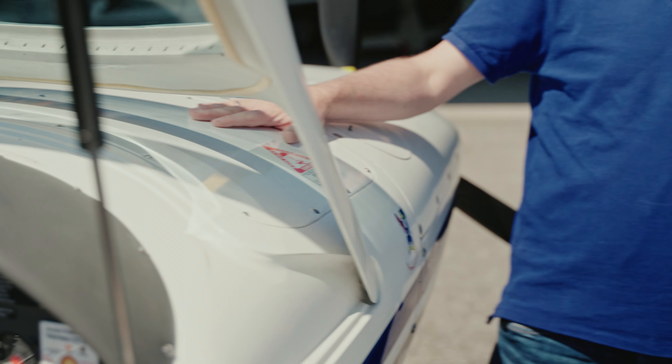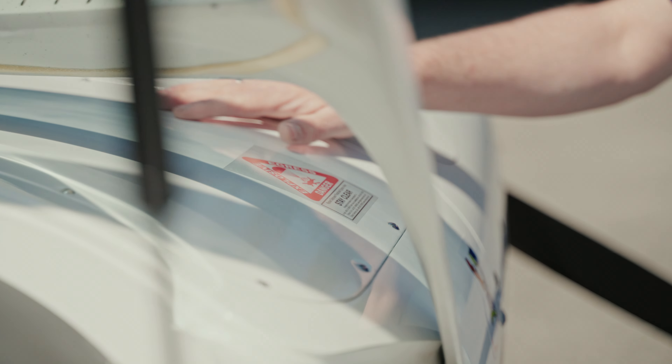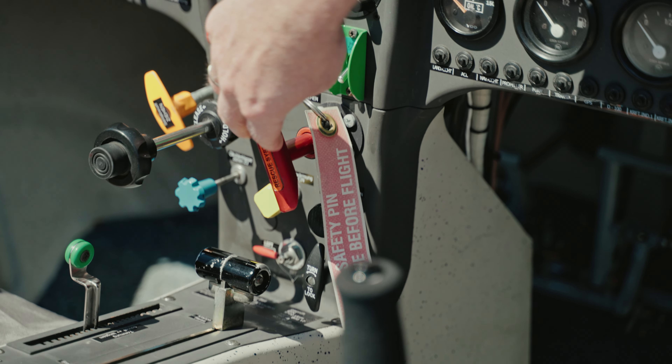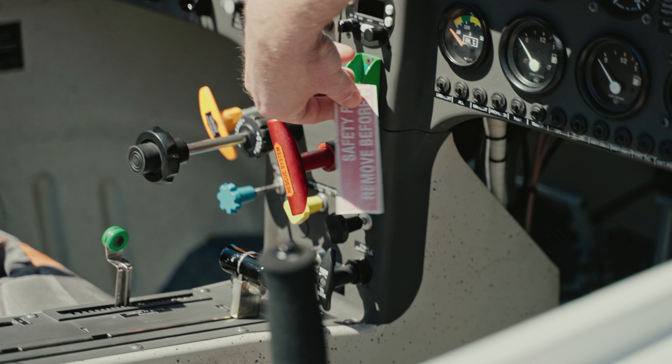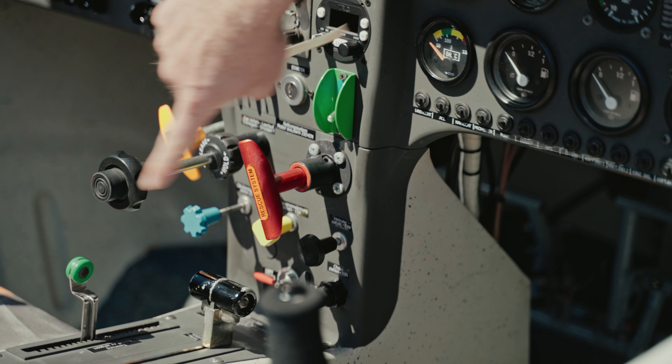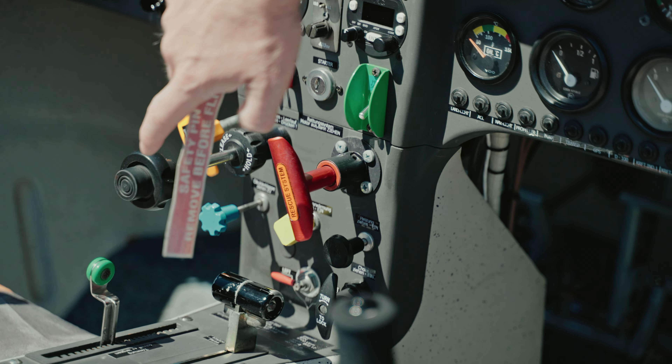Behind the engine there is a very important device — the ballistic rescue system. As the Dynamic was designed to be an ultralight, a ballistic rescue system is mandatory. In case of emergency the pilot can activate it: a rocket launches and deploys a parachute, on which the aircraft descends safely to the ground. It's a very good safety feature, presently only mandatory on ultralight aircraft. The activation handle is located at the center instrument panel. Before flight the safety pin has to be removed and then it is armed, so the pilot only needs to pull the lever to activate the ballistic rescue system.